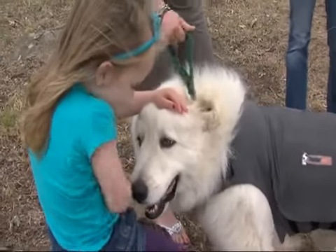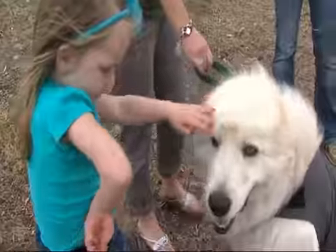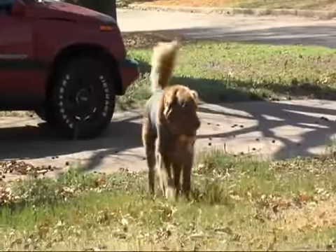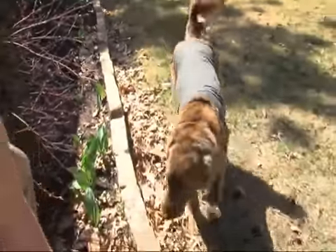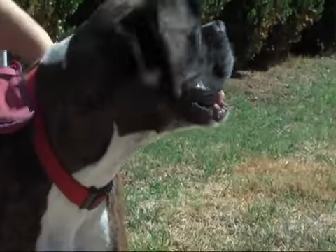Dr. Landers says for dogs with severe storm anxiety, medication may be the best option. But before that, he advises not to coddle them — don't say 'it's okay, it's okay,' because they'll think that's positive reinforcement. Instead, bring them up to you and hold them if they'll let you; a lot of times that's all it'll take.